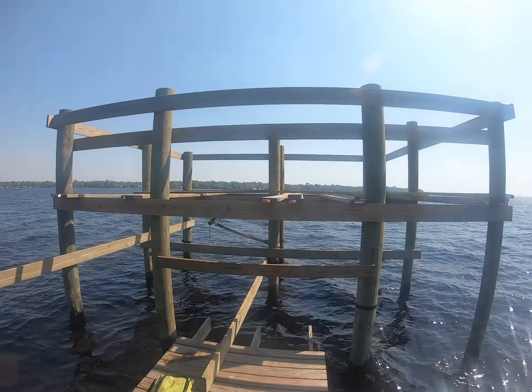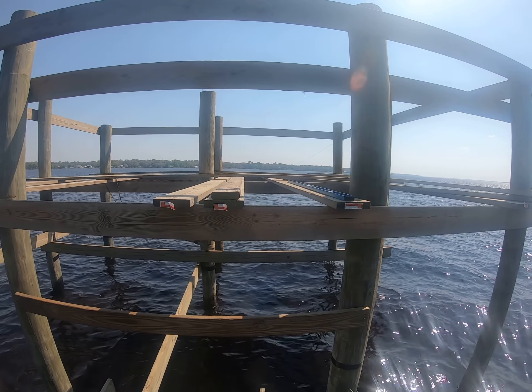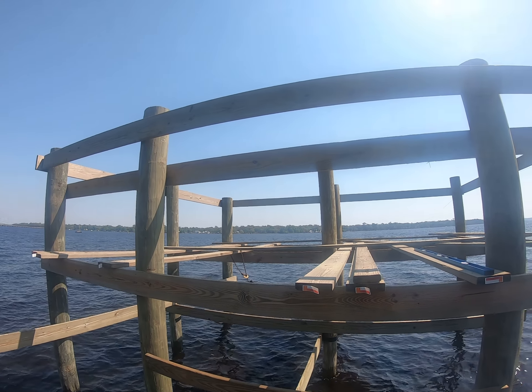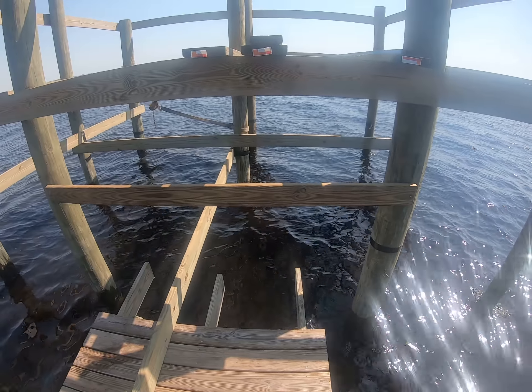The pilings are all driven. The little stuff here is our framework for standing on to build the top side framing. We'll get that roofed and then decked, and then we'll start on the bottom side.